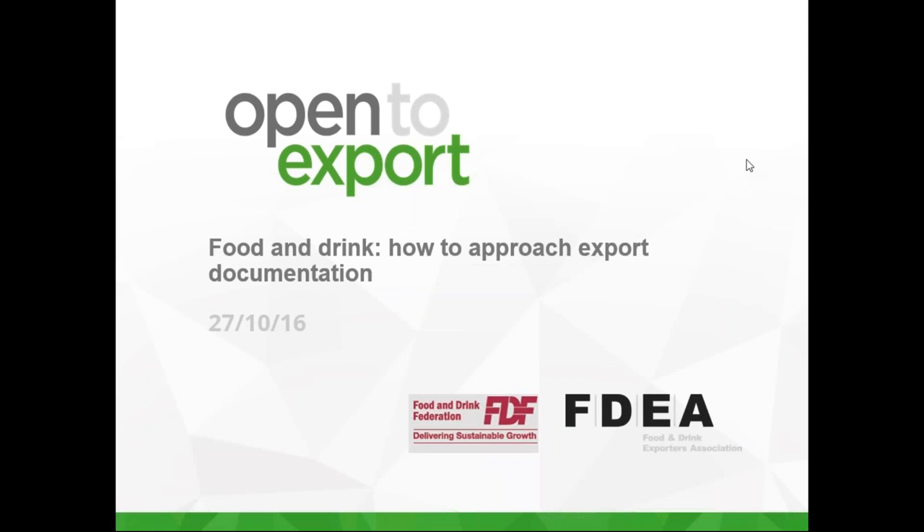Good morning everybody. I'm delighted to welcome you to the second part of our annual feature for the food and drink sector, in collaboration with the Food and Drink Exporters Association and the Food and Drink Federation. Today's webinar is on how to approach export documentation within the sector, and hopefully it will be useful for businesses from other sectors too. My name is William Barnes Graham and I am the digital content manager at Open to Export.